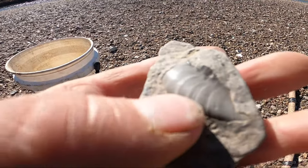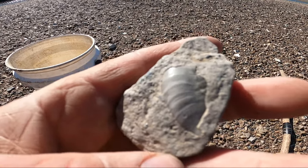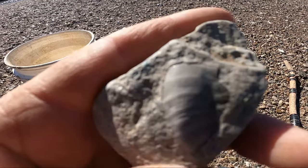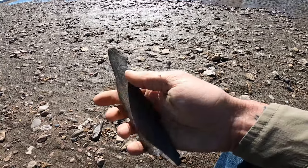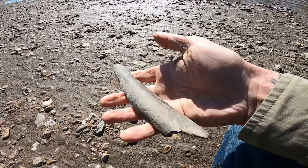And an awesome fossil — I don't know what that is but it looks super cool. Some nice heavy bone right here. Look at that — cool.